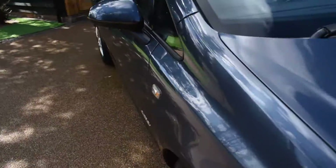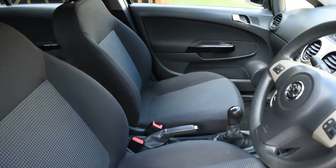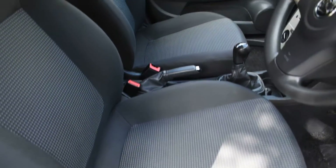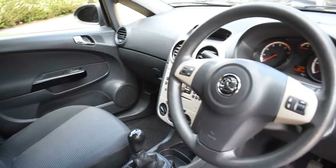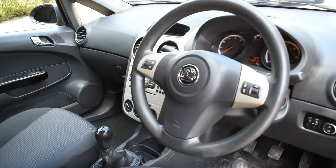I'll just take you around for a closer look. Here we have the offside front door — that's all nice. Then a view of the front seats: there's no rips or tears or burn holes in these seats, and we don't believe this car has been smoked in. It's currently on 48,242 miles.